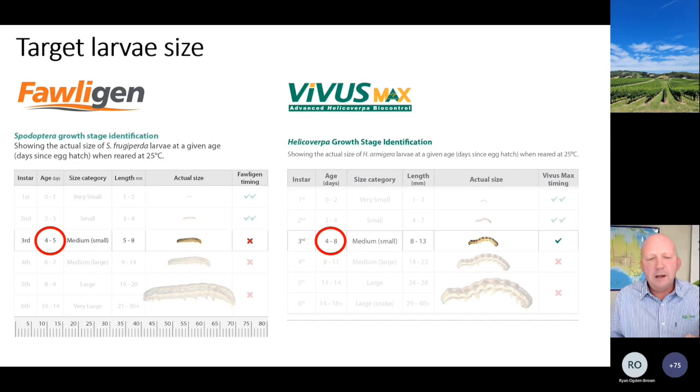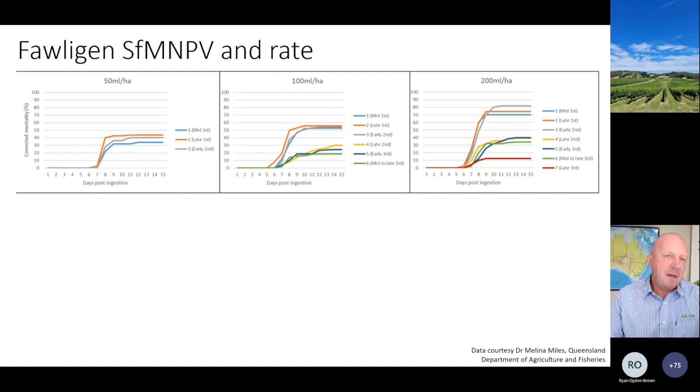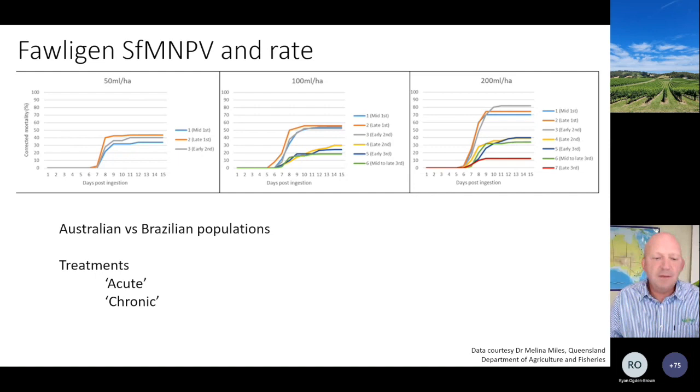Initially when we did our accreditation work we settled on a rate of 100 mL per hectare based on data accumulated from Brazil. By the way, Cartagen - the trade name for foligen in Brazil - is Ag Biotech's largest product by a long way given the volume going out there. The work that QDAF did showed there was actually some kind of a dose response, and this is quite different compared to the Australian and Brazilian populations. Sometimes you do need to do local work to understand the situation. The key words here are acute and chronic - if we're treating fall armyworm with foligen on an acute basis versus keeping the crop a very unhappy place for the pest, the latter is probably a better fit.